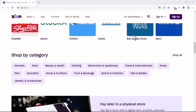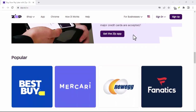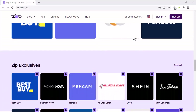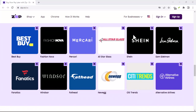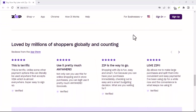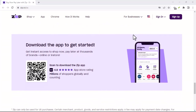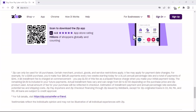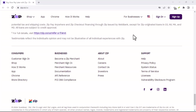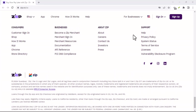So, to answer the question: does ZipPay do a credit check? Yes, but it's a soft credit check that doesn't affect your credit score. However, it's important to be mindful of how using ZipPay can indirectly impact your credit score. If you're not able to make your payments on time or if you use ZipPay to make large purchases, it can negatively affect your credit score. Ultimately, whether or not using ZipPay is right for you depends on your individual circumstances. If you're confident in your ability to make payments on time and looking for a convenient way to make purchases, ZipPay can be a good option. Thanks for watching and until next time.